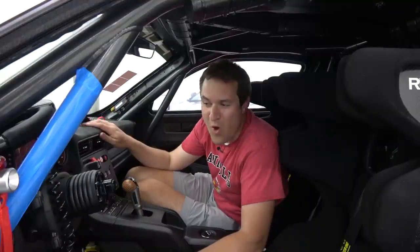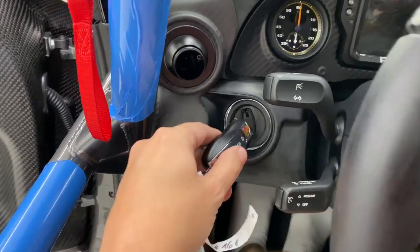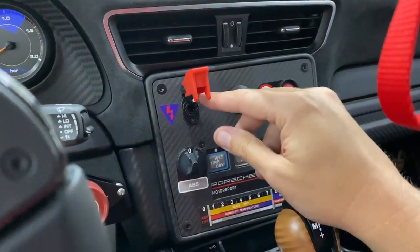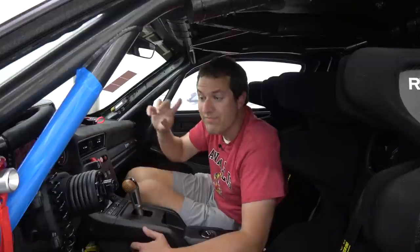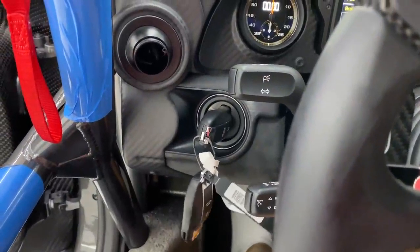Now we move on to the interior quirks and features, starting with the starting procedure, which is quite unusual. It begins like every other Porsche — you insert the key to the left of the steering wheel and twist it — but then nothing happens. You have to go into the center control stack, open a little red flap, and push the switch underneath to turn on the fuel pump and accessories. Then go back to the starter, twist the key, and the car roars to life.